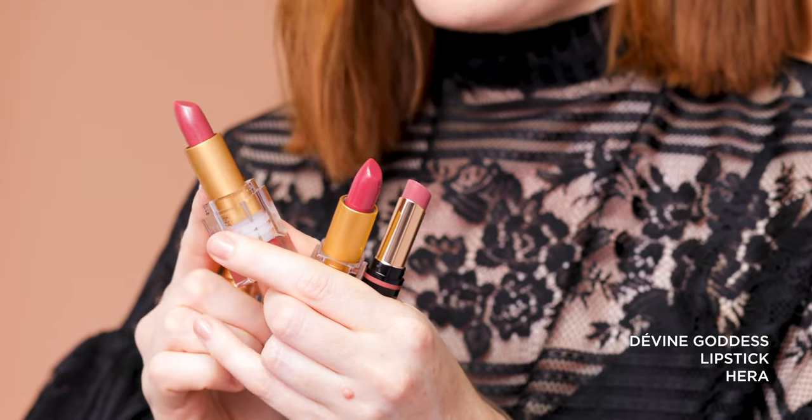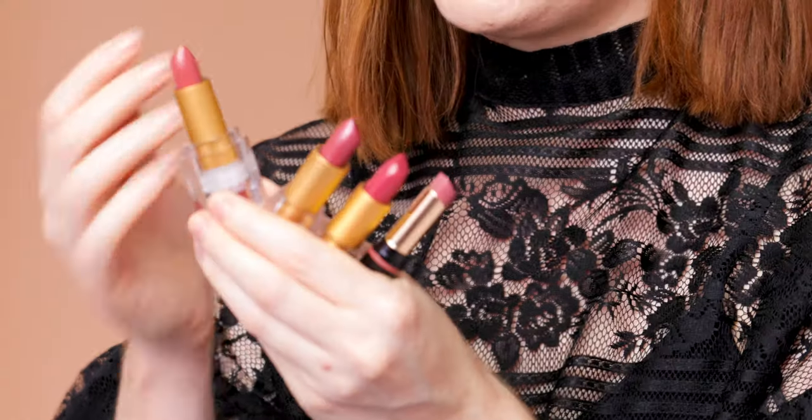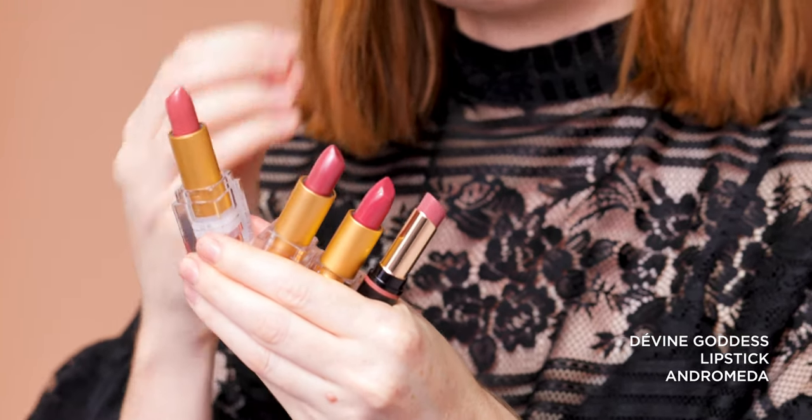Next in the Divine Goddess, we have Hera, which is a rose with a bit more of a blue undertone, and this one does have a really subtle shimmer through it, so it can really help to smooth and add life to the lips. And lastly in the rose, we have Andromeda, which is more on the peachy side of rose — it does have a bit more orange and brown in it, but it's a rose that's going to add colour to your lips, and it's actually really great for a medium to tan and olive skin tone.